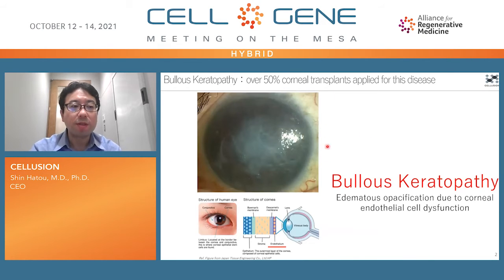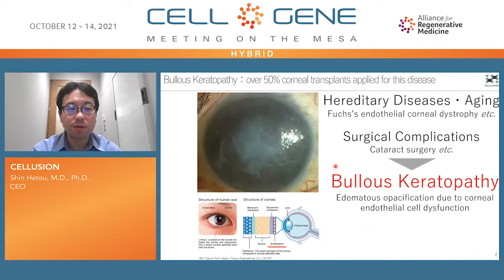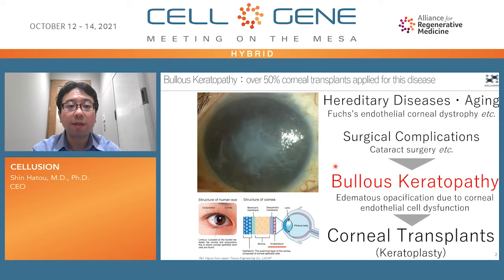Here you can see the clouded cornea of the eye. This disease is bullous keratopathy — corneal endothelial dysfunction. Corneal endothelial cells are damaged by hereditary diseases or surgical complications. It causes corneal edematous opacification and blindness. It is the most major corneal disease and is treated by corneal transplant. Over 50% of corneal transplants are for this disease.